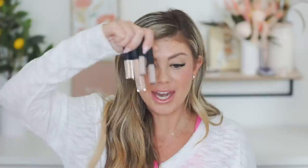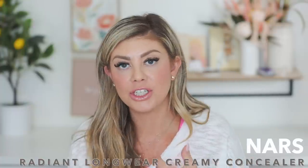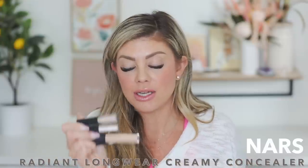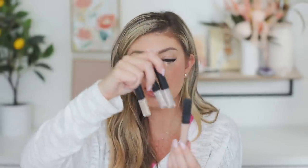Now we're quickly going into some concealer empties. I've got a few of the NARS Creamy Concealer — I really like this concealer. It covers up really well, goes underneath your eyes beautifully, and does a great job. I used up a bunch of little ones and also the full size. These were great.